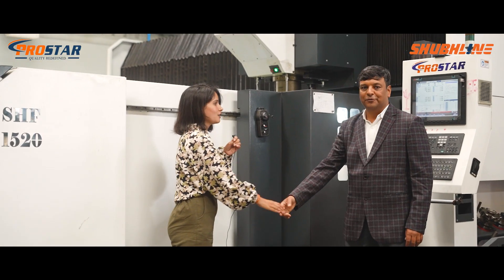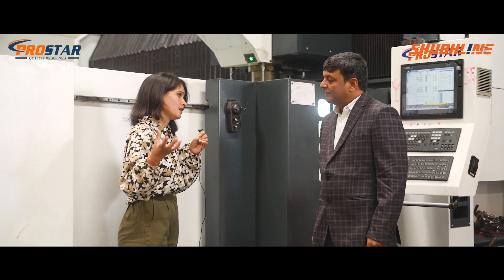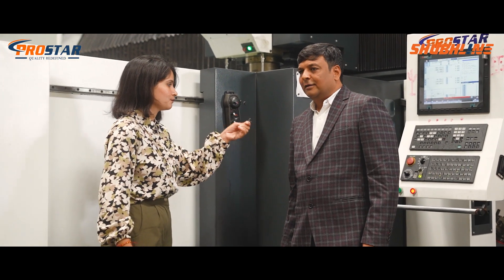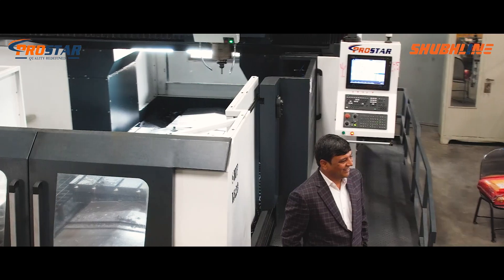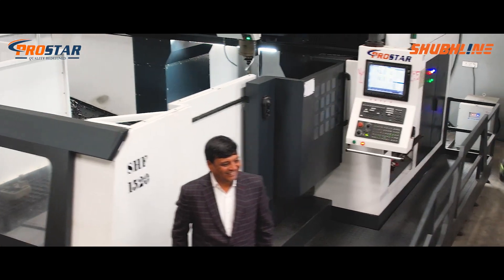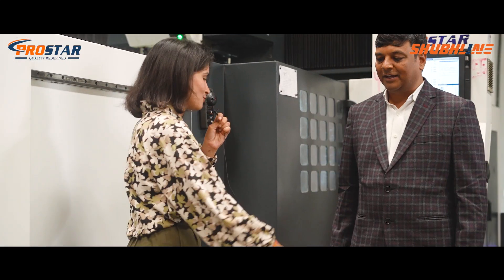Thank you Mr. Panchal for joining us. Do you want to highlight any other point before we conclude? No such specific points — the machine is great, it is working well, and we will definitely go for other machines also. Thank you so much, it was great to meet you.